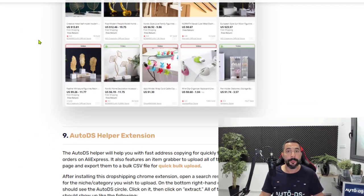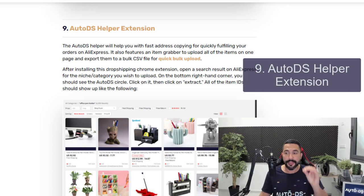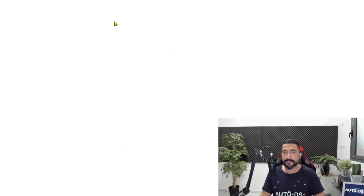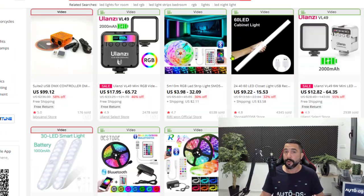This brings us to the last Chrome extension — number nine — called the AutoDS Helper extension. This extension is going to save you the most amount of time when dropshipping from AliExpress, because it can help you grab a whole bunch of items on a supplier page and extract them all onto your store in just the click of a button, without having to import or optimize them one by one. You can search Google for 'AutoDS Helper extension' to get to the download page. Once installed, head to AliExpress and search for a product line you want to add to your store.